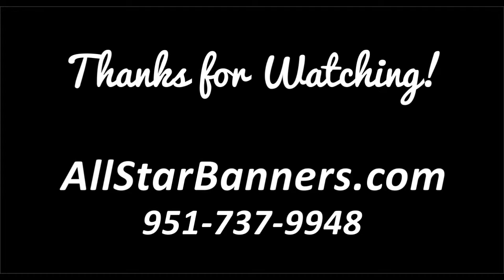Visit SoccerBannerGallery.com today to order your 5-star premium soccer banner. And thanks for watching!